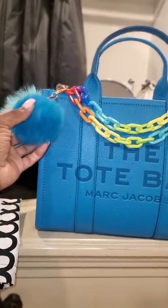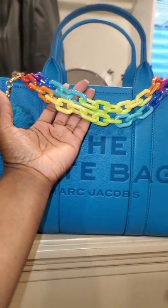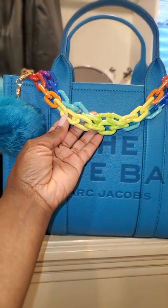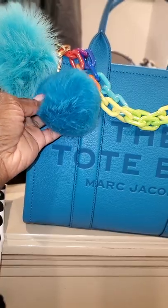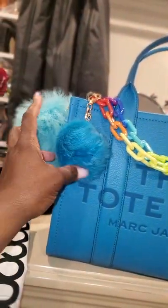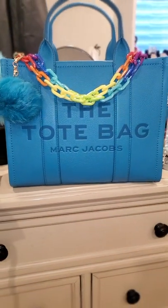I put these fur pom-poms on her, all dressed up cute, and put these straps on her in observance of Pride Month — love is love! These fur pom-poms I've already had in my collection for a very long time. I was like, "Oh, it matches!" and I just threw this blue one on there.